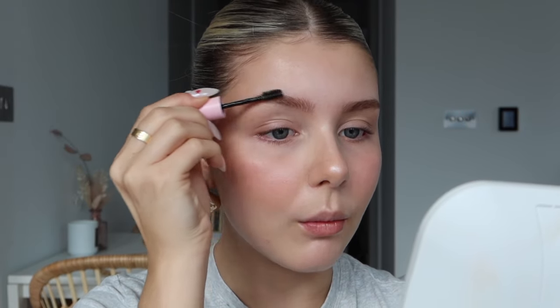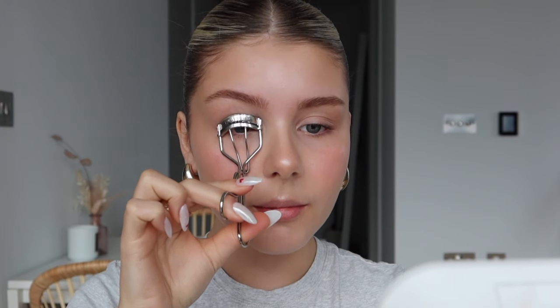The brow gel I've been loving is KyBrow from Kylie Cosmetics. I've actually had quite a few compliments on my eyebrows wearing this because it really keeps them up all day and gives them that laminated effect without going crispy or leaving a white residue. Then I'm just going to curl my eyelashes.